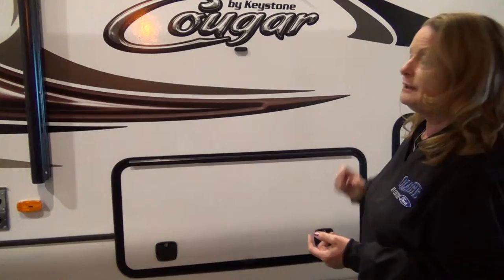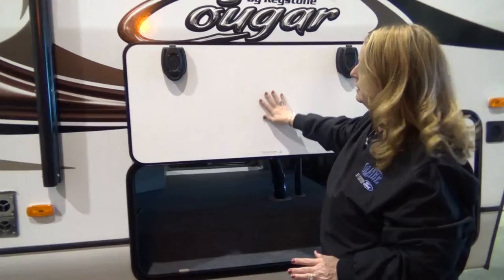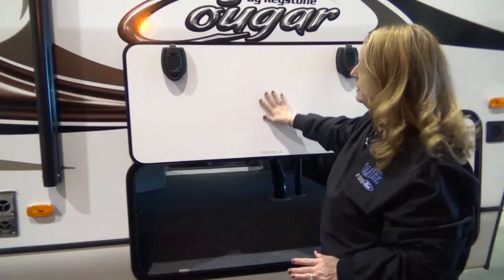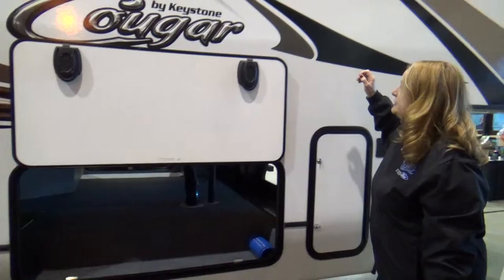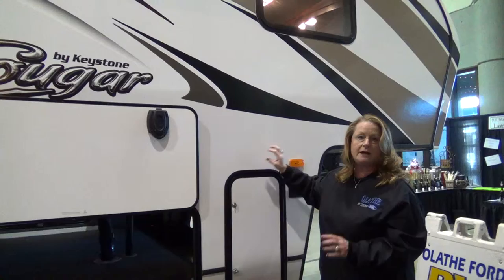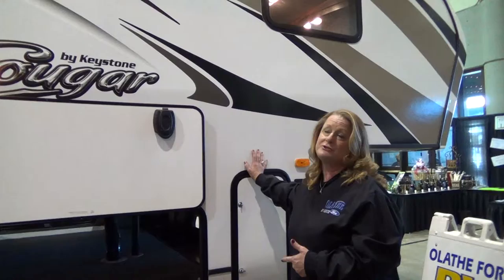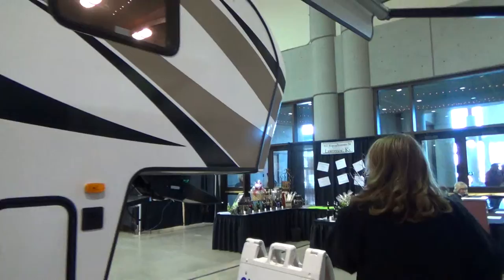Another feature I like is the new slam baggage door handles — they fit tight, seal down good, but are also easy to open. Cougar has put a magnet here to hold your door up, which is a nice touch. Inside the storage compartment, you can see the aluminum structure and the floor trusses, all aluminum-welded with a very neat appearance. The exterior siding against the aluminum studs is a gel-coated Phylon fiberglass exterior sidewall — easy cleaning, protection from hail, and insurance companies like the fiberglass too. Up above, you have a one-piece rubber roof running from end to end with no seams on the Cougar Lite product.